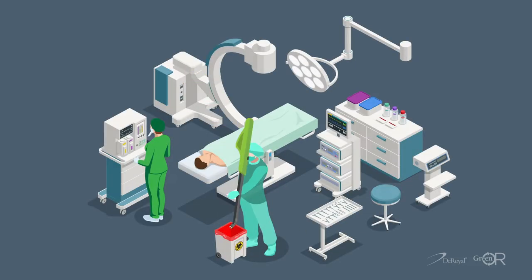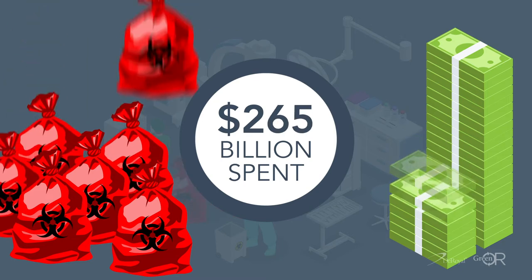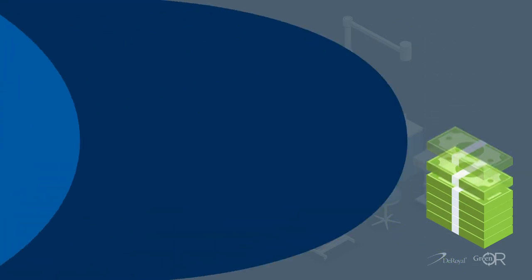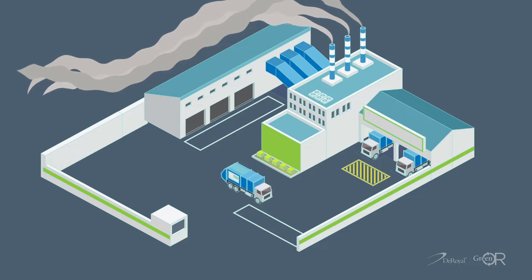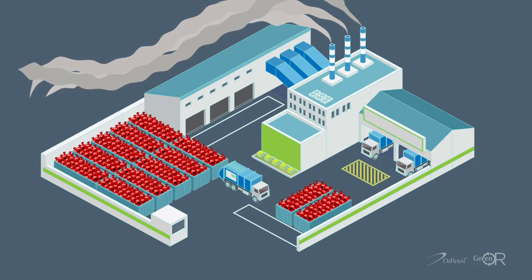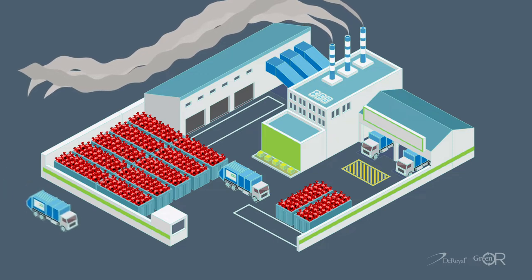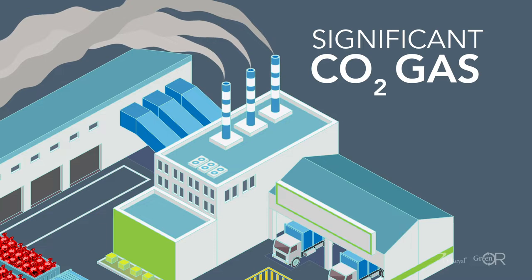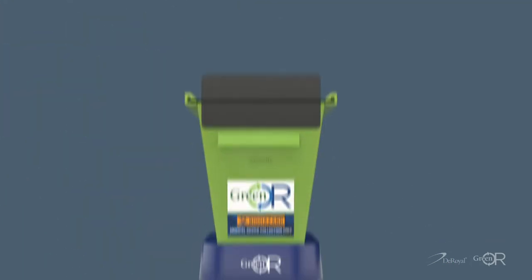Surgical facilities purchase $286 billion worth of new single-use devices annually, which is growing at 16% per year. On average, a single patient surgical procedure accounts for 30 pounds of medical waste. The incinerated biohazard waste from these procedures releases significant amounts of CO2 gas into the environment and ash to overcrowded landfills.